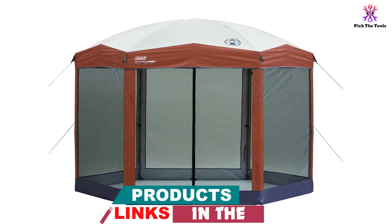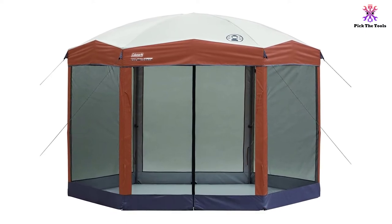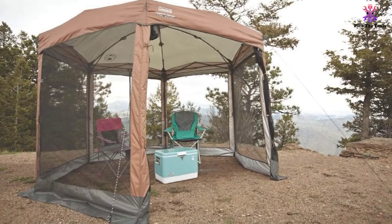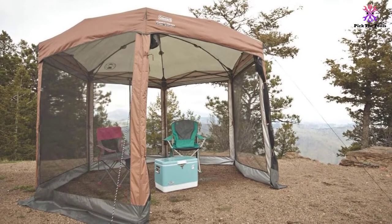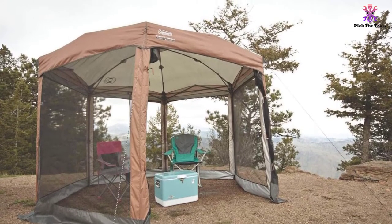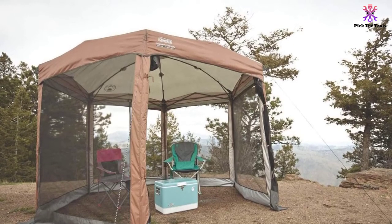This model is made of UV guard material, which offers UPF 50-plus sun protection, so you don't need to worry about any sunburns or worse when sitting beneath the pop-up outdoor gazebo. The fabric is double-thick, which makes it extremely durable and strong enough to handle just about any type of summer weather. It isn't waterproof, but a quick waterproofing spray will fix this.